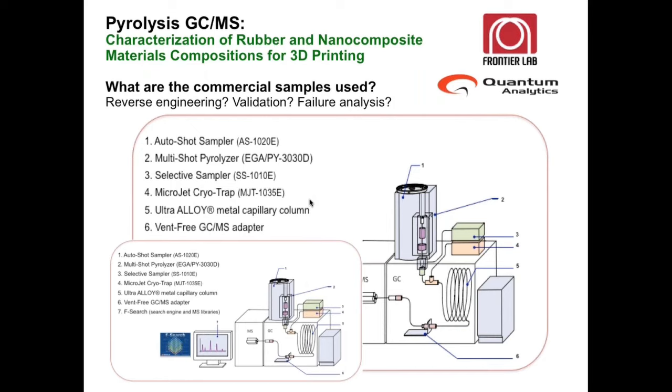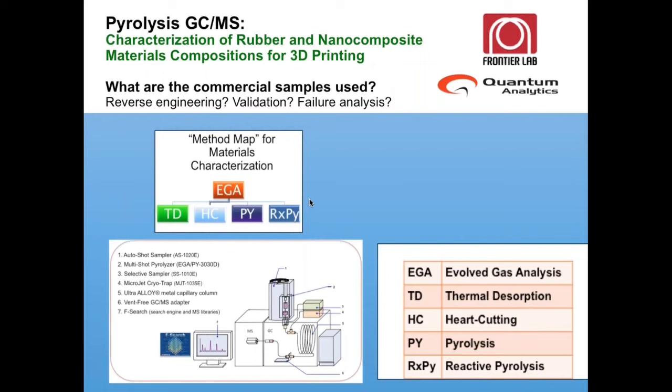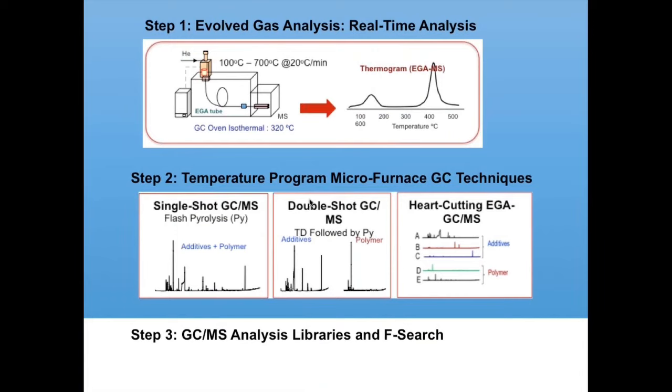The polyurethane can have a combination of TDI, MDI, or aromatic or non-aromatic isocyanates. Is IR capable of analyzing those things? The answer is no. TGA-IR is not sufficient. Can we use NMR? Yes, perhaps, but you have to do a lot of separation techniques to get to the bottom of the composition. In this case, a combination of EGA and the appropriate techniques after EGA allowed us to get the answers we need. The EGA is the first step in this analysis of the 3D printed sample, followed by either single shot or double shot to distinguish the additives from the polymer, and then to analyze the polymer composition alone. Or we can do a hot cut, dividing the EGA into specific zones to get a further handle on the composition.